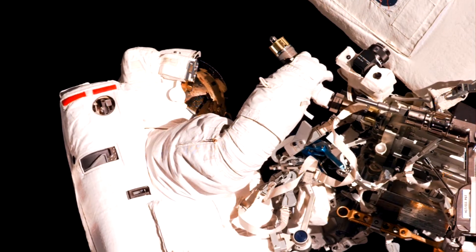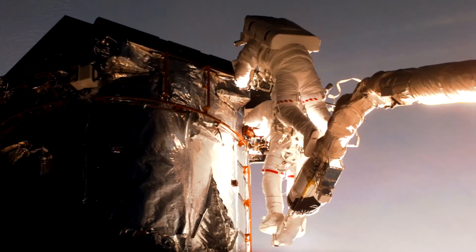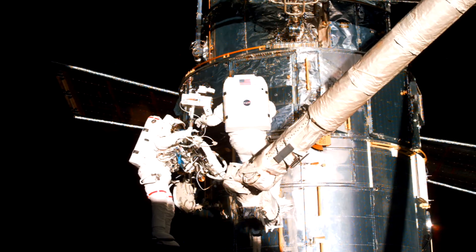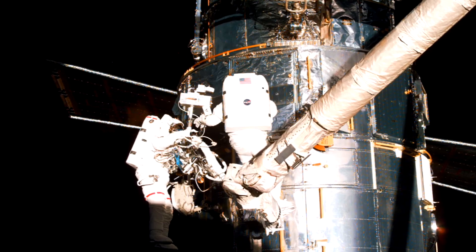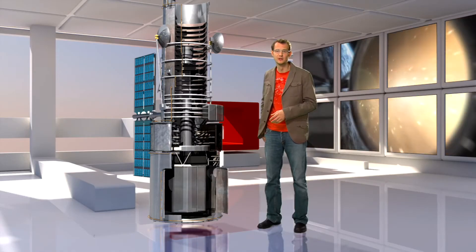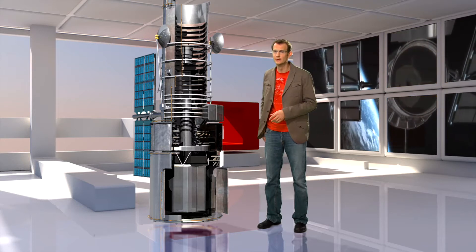Spacewalking astronauts carry out servicing missions. Broken parts get refurbished and older instruments get replaced with newer and state-of-the-art technology. Hubble has become the powerhouse of observational astronomy, and it has transformed our understanding of the cosmos.